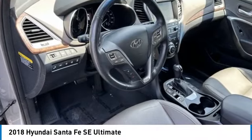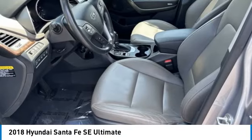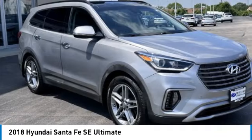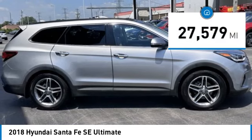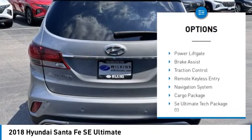Stop by and take a look at the 2018 Santa Fe — style, quality, performance, value, need we say more. This vehicle has less than 30,000 miles. Here are some of this vehicle's great options: panoramic roof, electronic parking brake, electronic